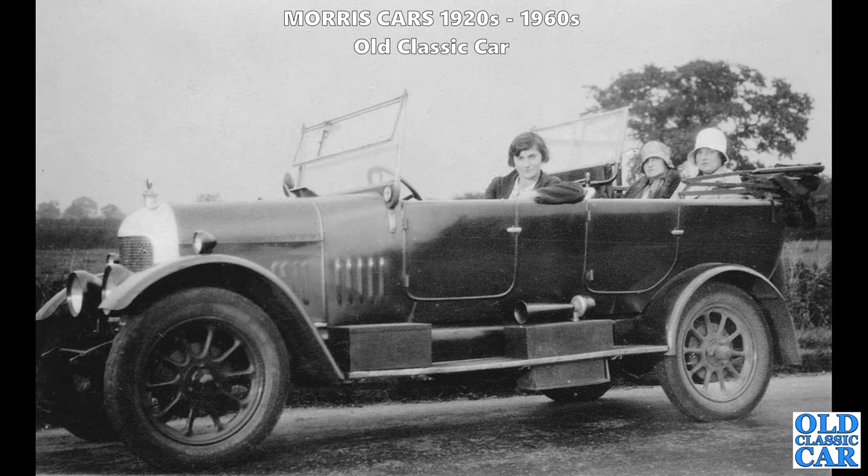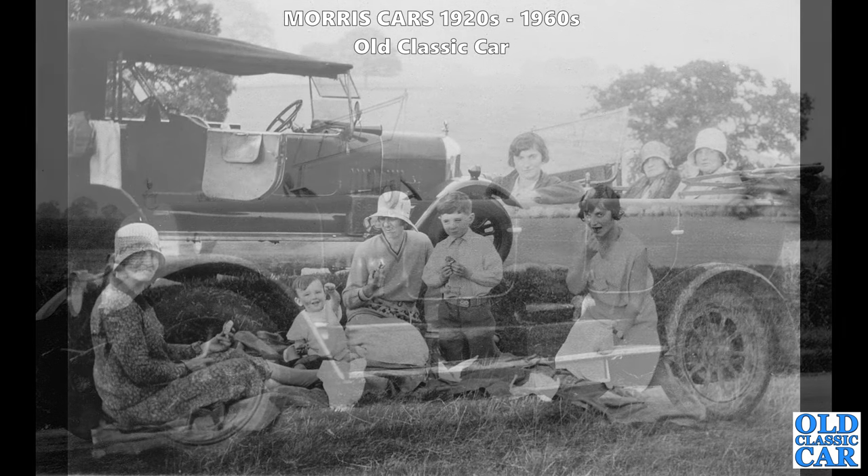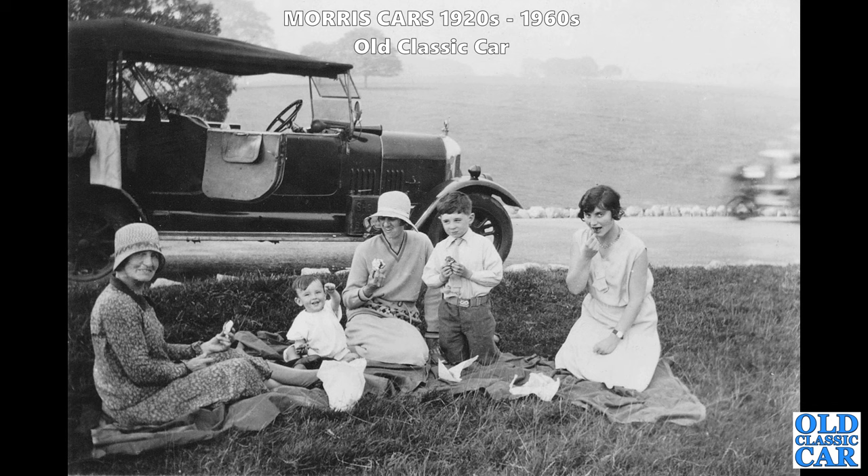Another tourer here - a Bullnose from the mid-1920s. It's got one of those extra screens to give the rear seat passengers protection from the wind - these were called Auster screens. This could possibly be the same car again on a different location. What a wonderful scene - the fashions, the clothes, everyone looks happy having a nice bite to eat at the side of the road. There's a Shell Motor Spirit can on the running board as well.